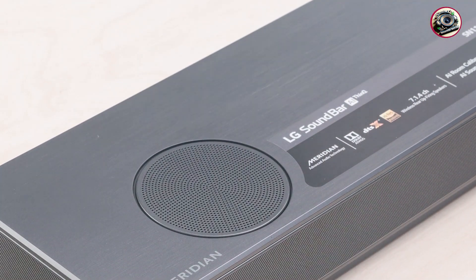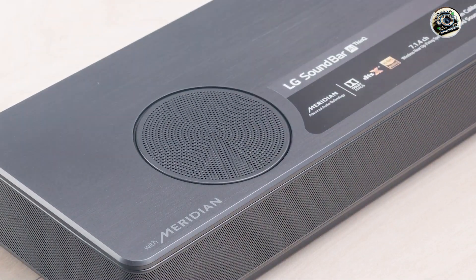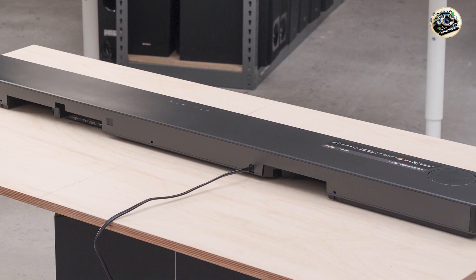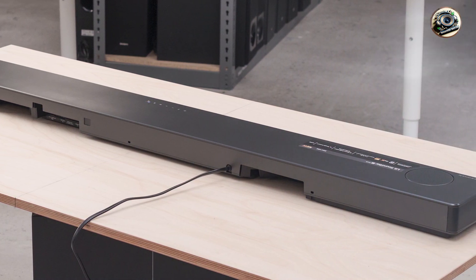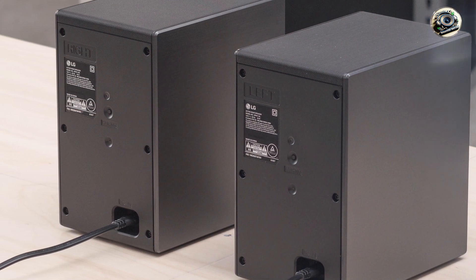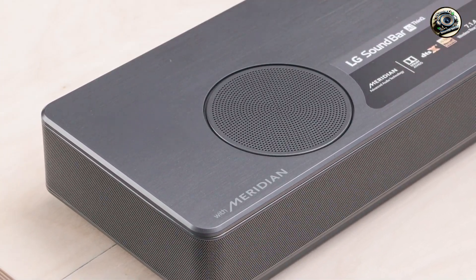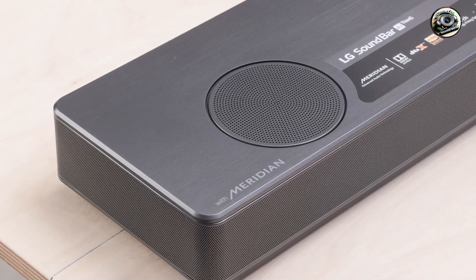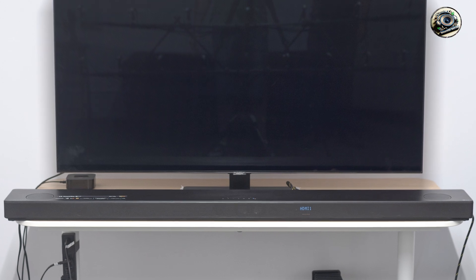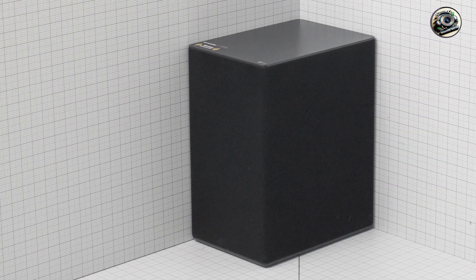The LG SN11RG is user-friendly, with a simple setup process that allows you to connect it to your TV or streaming devices easily. The intuitive remote control makes it easy to adjust audio settings, switch between modes, and access various features. The built-in Chromecast functionality also enables seamless streaming from your smartphone or tablet. Overall, the SN11RG is designed for hassle-free use, ensuring you can focus on enjoying your audio experience.